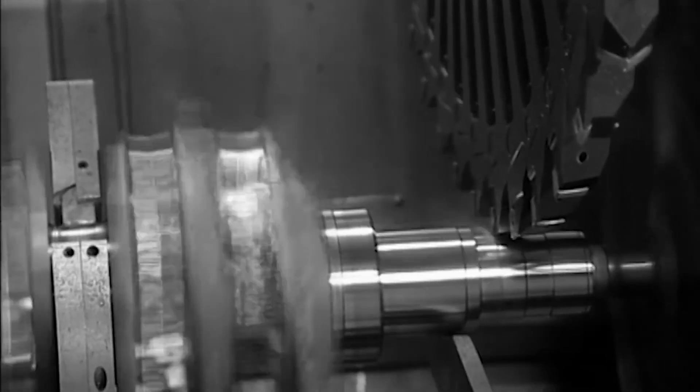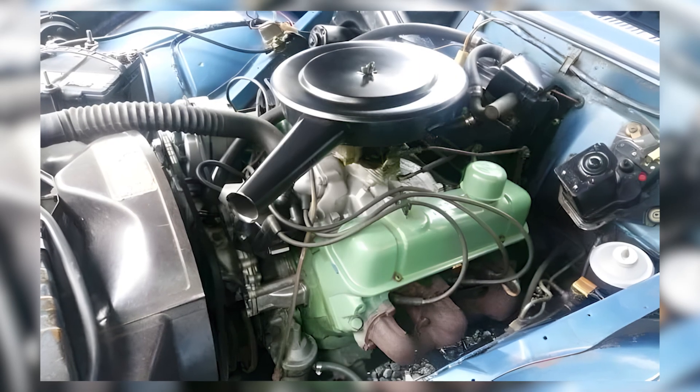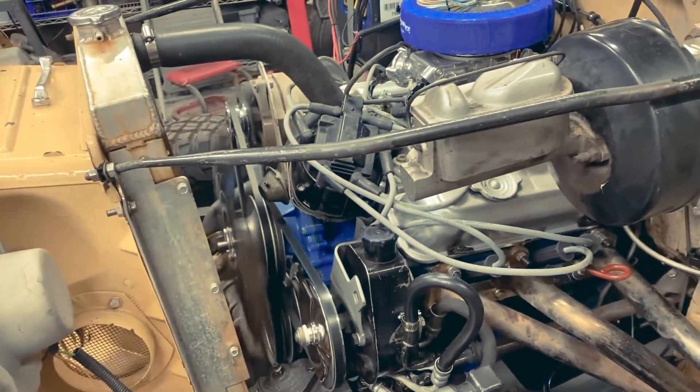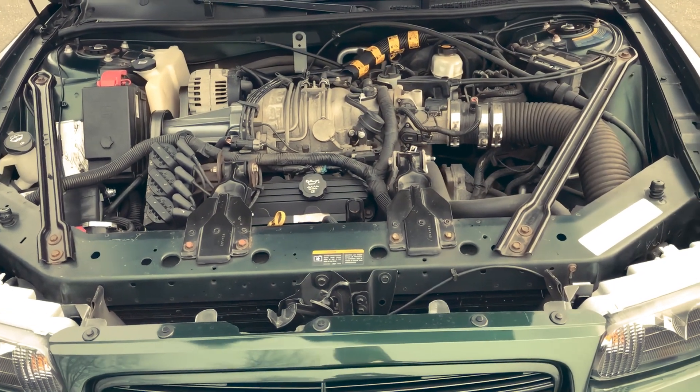It was the very first V6 engine produced by General Motors. Initially dismissed and forgotten after just a few years, it would later become the foundation for the legendary 231 cubic inch and 3.8-litre engines that General Motors relied on for over three decades.